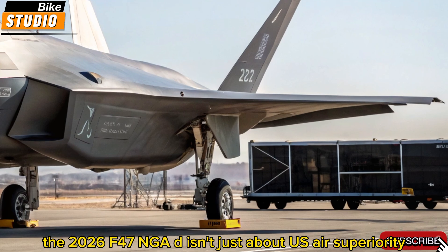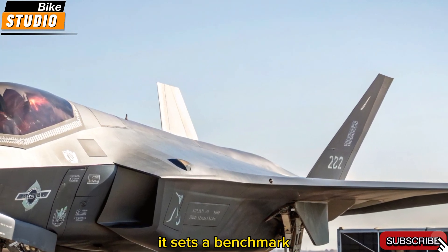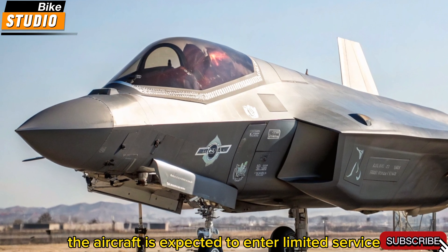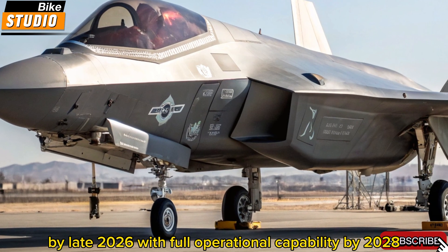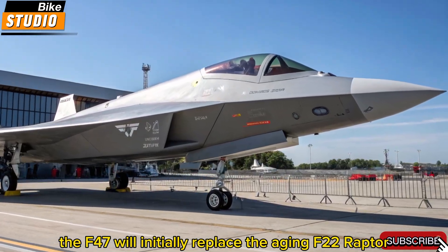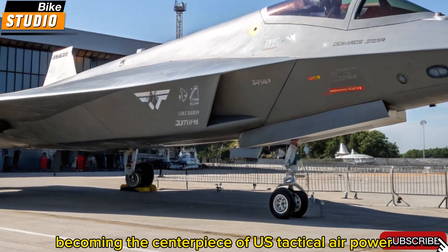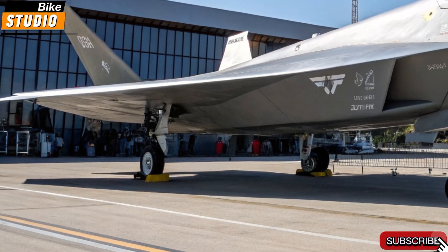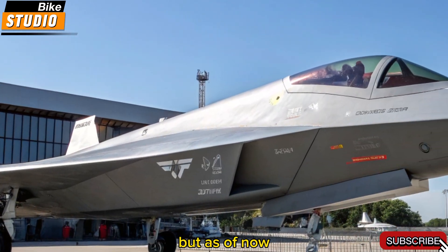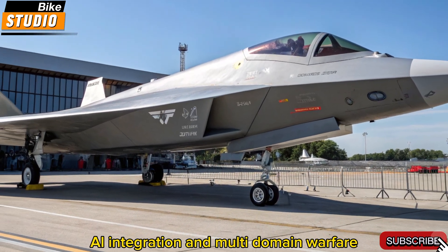The 2026 F-47 NGAD isn't just about US air superiority — it sets a benchmark that allies and adversaries will study, emulate, or counter for decades. The aircraft is expected to enter limited service by late 2026, with full operational capability by 2028. The F-47 will initially replace the aging F-22 Raptor in key strategic zones, eventually becoming the centerpiece of US tactical air power. Countries like China and Russia are reportedly accelerating their sixth-gen fighter programs to compete, but as of now the F-47 stands uncontested in terms of stealth, AI integration, and multi-domain warfare.